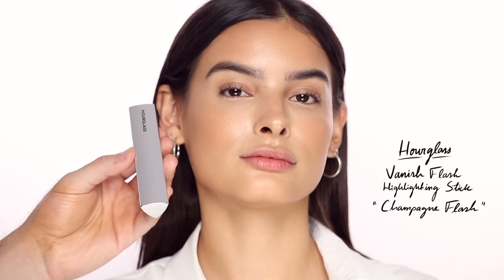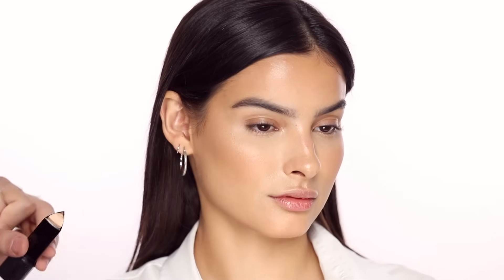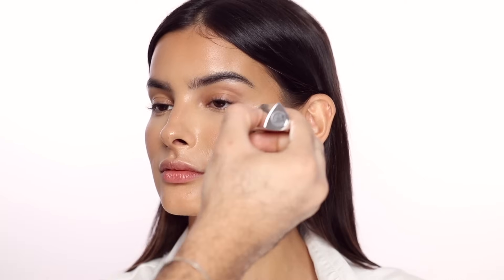For even more glow — we're doing like three layers of glow here — this is the Hourglass Vanish highlighter stick. I'm placing it on the high points of the face: cheekbones, top of the nose, Cupid's bow, chin, all over.